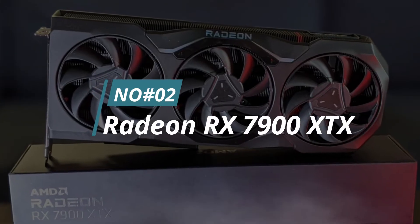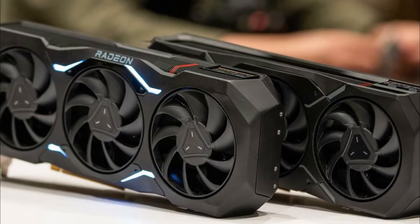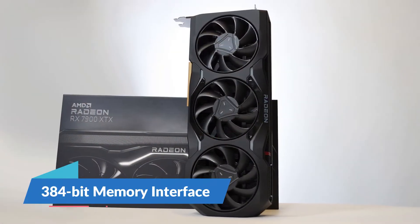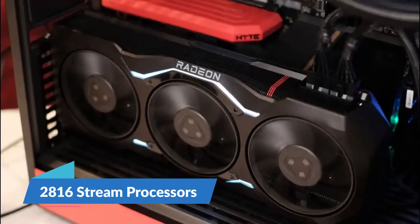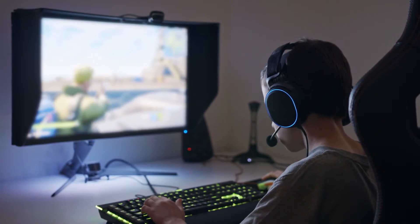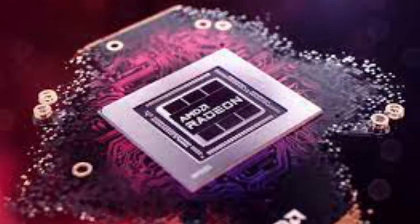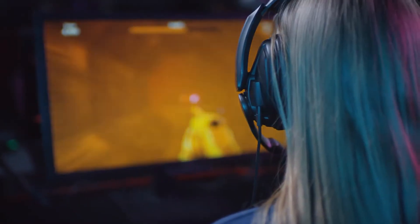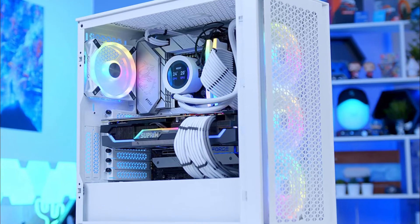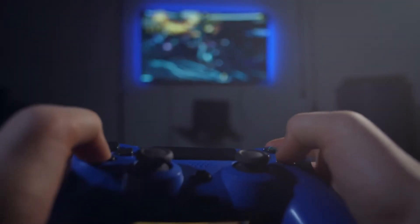Number 2. Radeon RX 7900 XTX. If you're looking for the best graphics card for gaming, you can't go wrong with the Radeon RX 7900 XTX. This card is packed with features that make it perfect for gaming, including 3GB of GDDR5 memory, a 384-bit memory interface, and 2,816 stream processors. The Radeon RX 7900 XTX is capable of delivering impressive performance in the latest games. The card also includes AMD's Crossfire technology, which allows you to connect multiple Radeon cards together for improved performance. It has 4K resolution support, is compatible with DirectX 12, and supports up to 6 displays. It requires 2 8-pin power connectors and can draw up to 300 watts of power at full load.